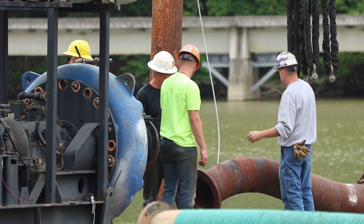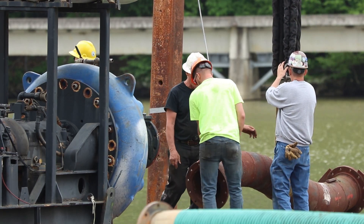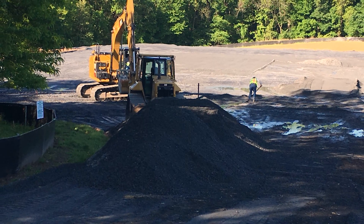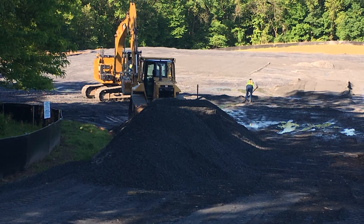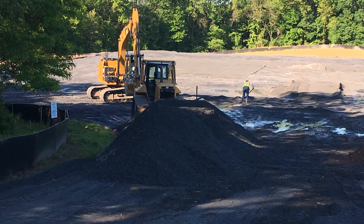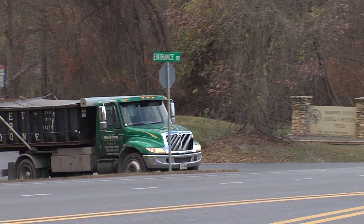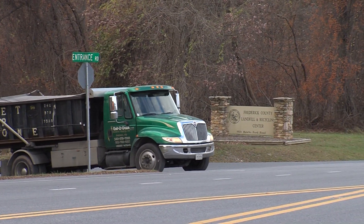That slurry will be piped — residents will see a pipe that floats on top of the lake — down to the staging area where we'll dewater the solids from the slurry mixture of sediment and water. The dewatered material will then go to Frederick County's Reichsford Road Landfill, where it will be stockpiled for future use as daily cover.